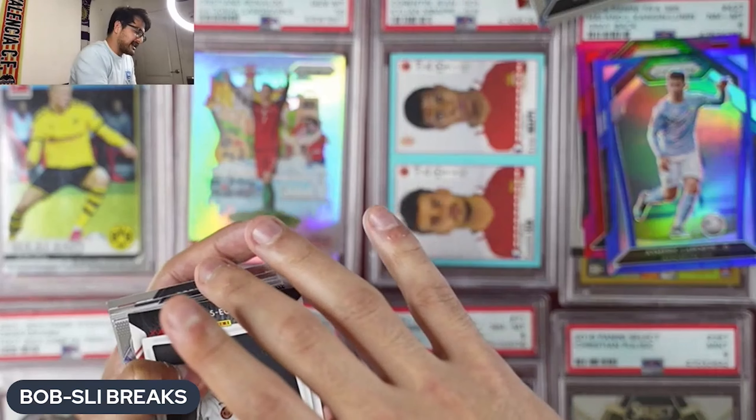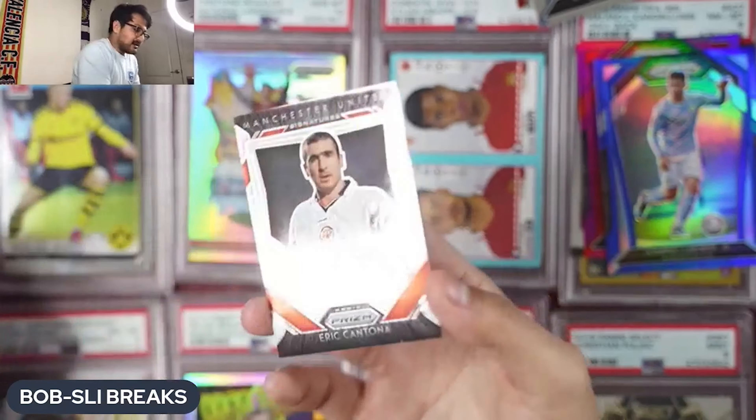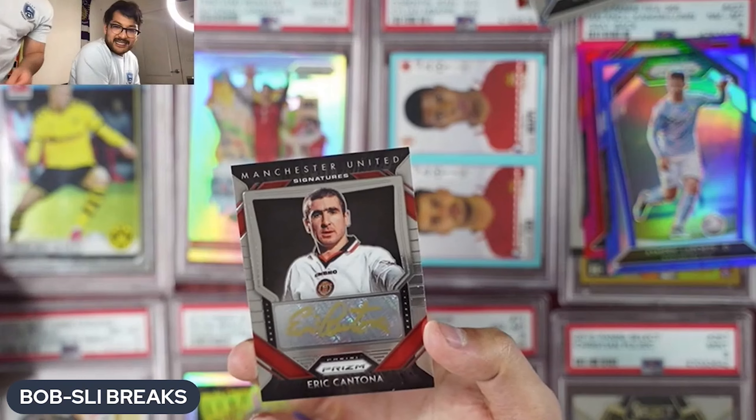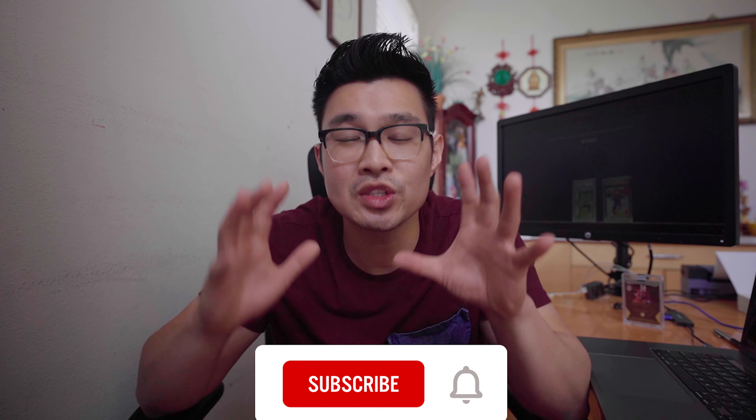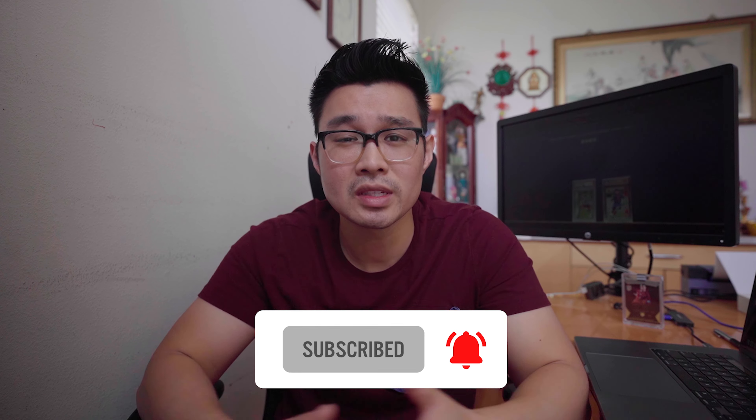This is going to be the most honest video on our first breaking experience. Make sure to like and subscribe if you haven't done so — that would mean the world to us. This video is going to be really honest and really raw, showing you everything that we did for our first break.